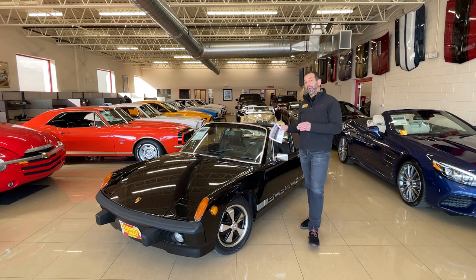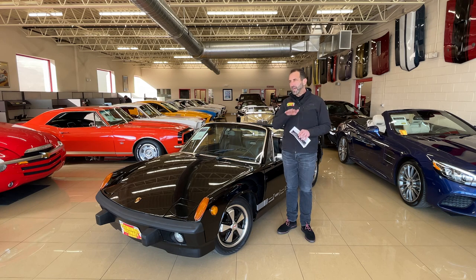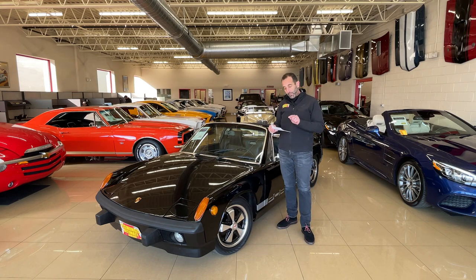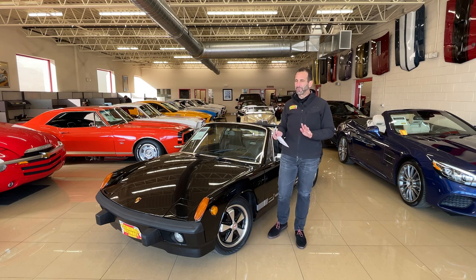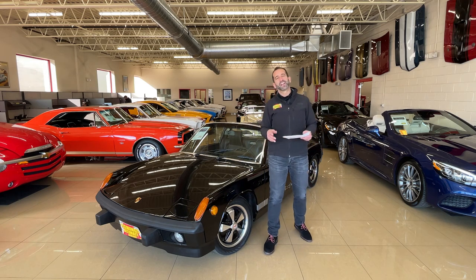Thanks for joining us on today's video on a pretty rare car. Back in the day people said a 914 is not really a Porsche, but things have changed. With 911 values skyrocketing, these have come up as well. The standard 1.8 914 — they made over a hundred thousand of those — but the two-liter, only 5,597 were built, which is about five percent of the total. This is an original black car with a nice restoration, receipts for the engine rebuild, transmission, new paint, wheels and tires.